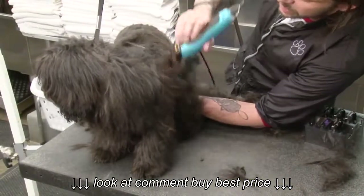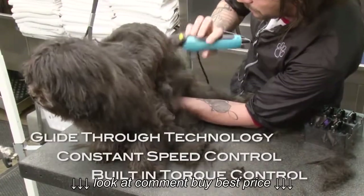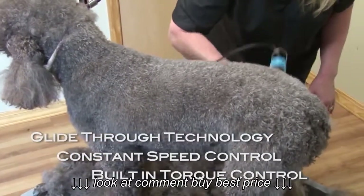The KM10 also features Glide-Through technology and constant speed control, as well as built-in torque control that automatically delivers solid, dig-in performance power when clipping through matted or thick coats.